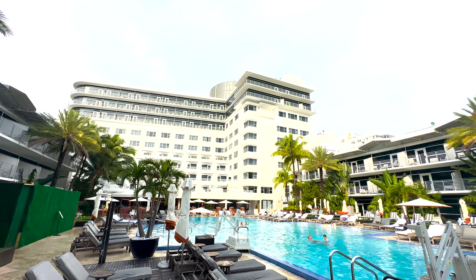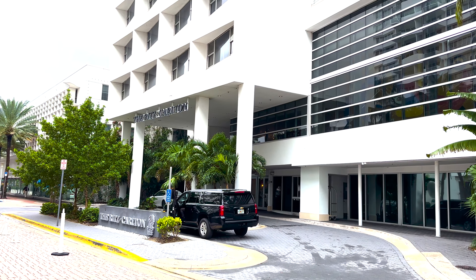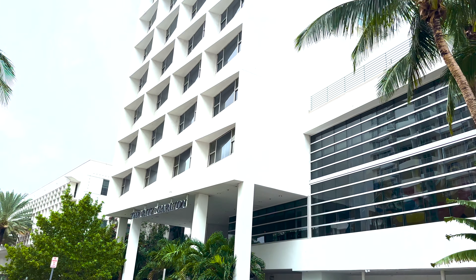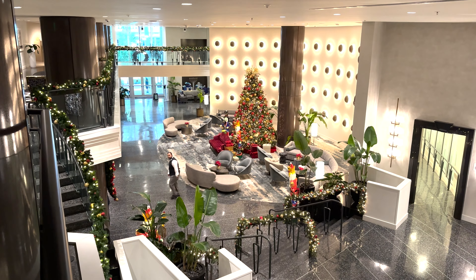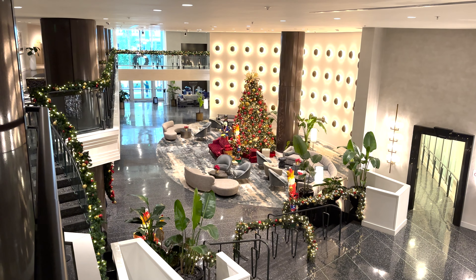I was excited to use my brand new Amex Brilliant card's 85,000 point certificate for a completely free night stay, plus a $50 resort fee — which is always sad to pay. As a Marriott Titanium member, I wish they would change that. The hotel was all dressed up for the holidays.